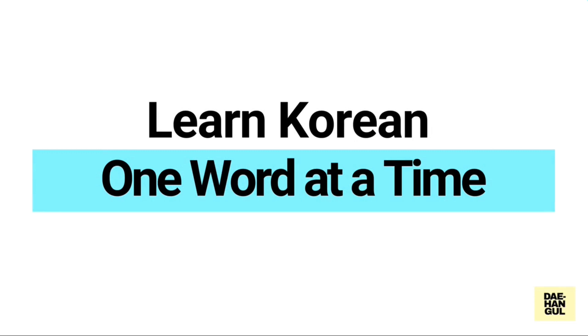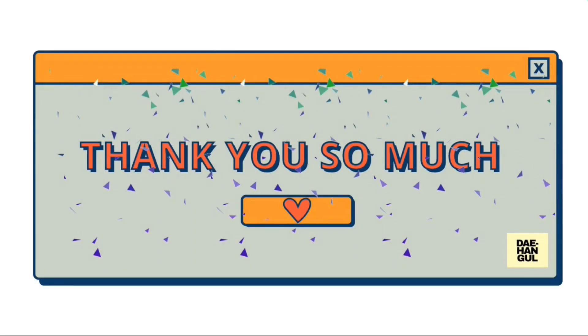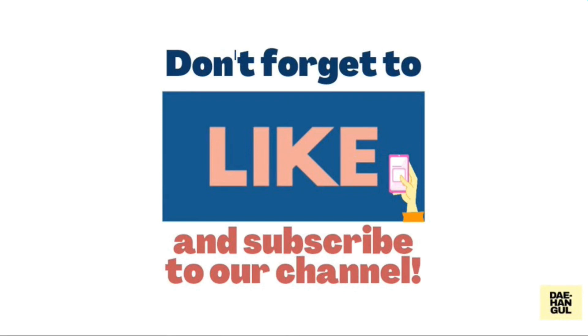Congrats! You've just learned another word today. Learn Korean one word at a time, only here at Taehangol. Thank you so much for watching. Don't forget to like this video and subscribe to this channel for more Korean words.